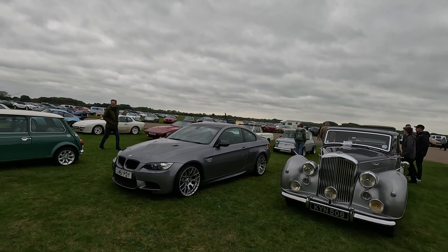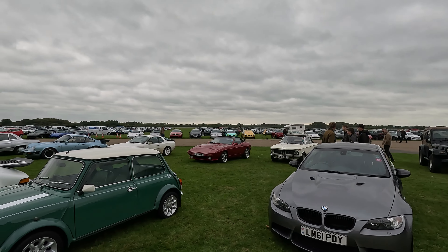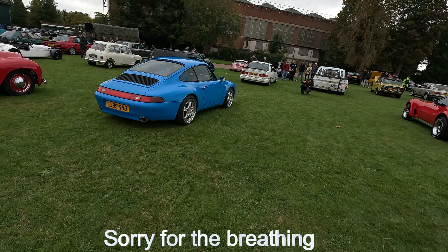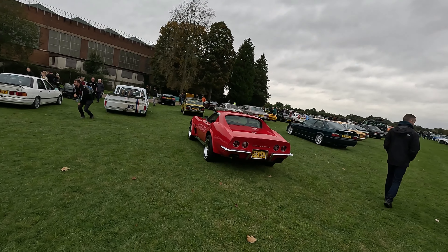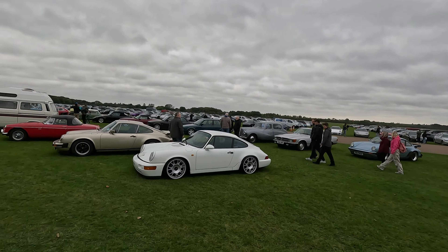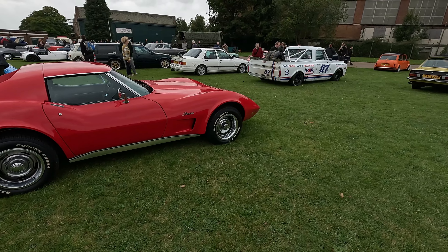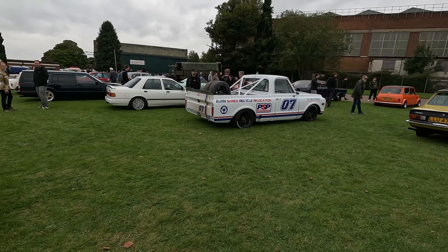There's a BMW convertible at the back. It's a 2002, isn't it, I think. Sierra Cossi. Lovely Corvette. That's pretty cool too, isn't it. Seen that here before, I think.